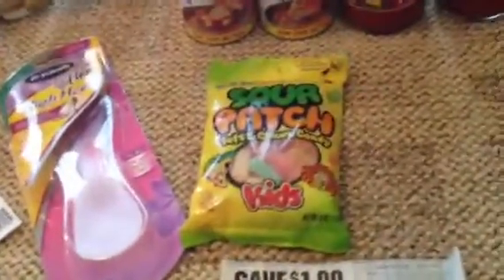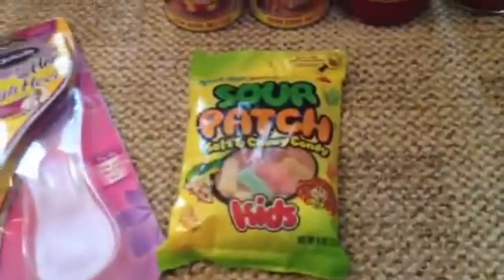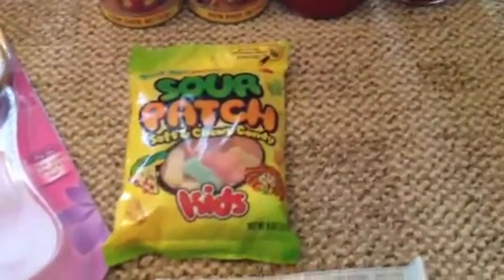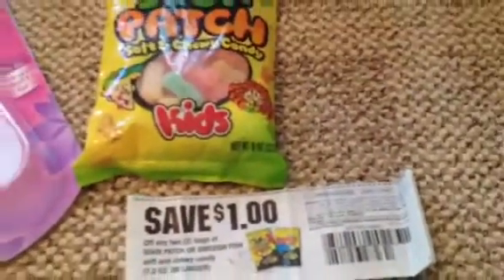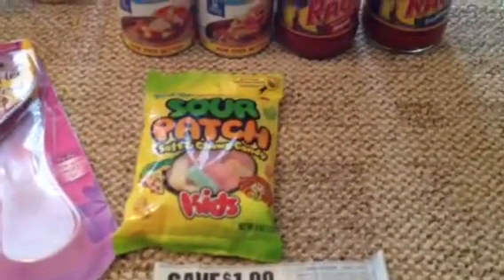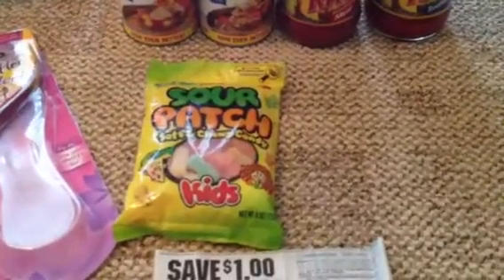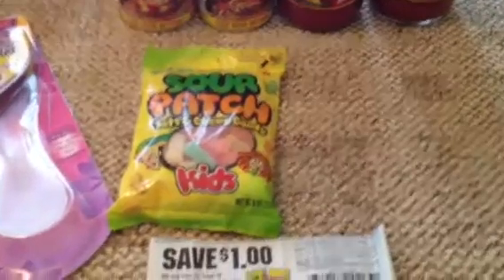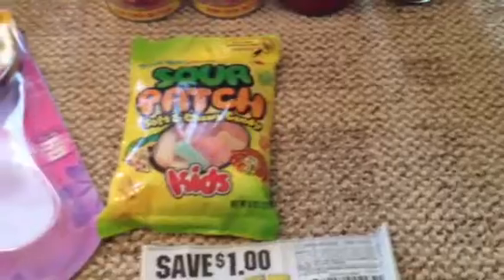Let's start with the Sour Patches. I had two of these — they're $1.99 each. I got this coupon, $1 off of two, and then I had another $1 off of two from Target's website, so that took off $2 right there. Pretty much you're paying like $0.99 for each bag. Those would disappear quickly — you can already see one bag is gone.